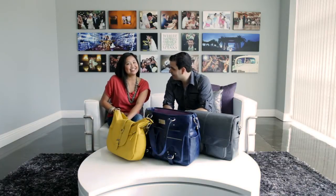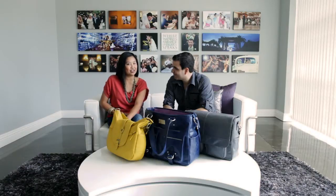Hey guys, I'm Pai with Lineage of Photography as well as the Senior Editor for SLR Lounge, and I am here with Lindsay, who is a copy editor for SLR Lounge and shoots under Lindsay Chavez Photo.